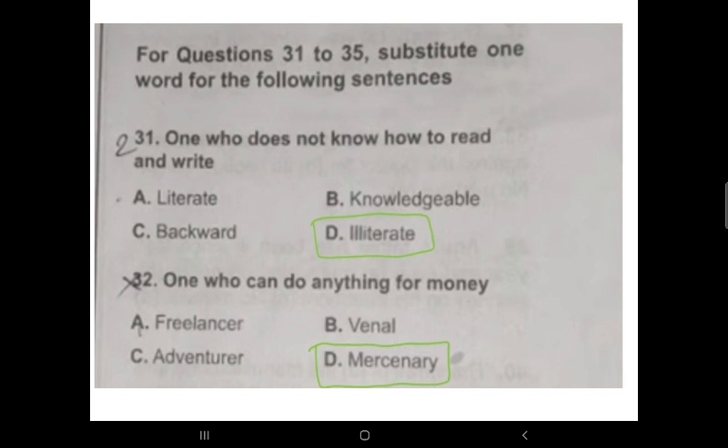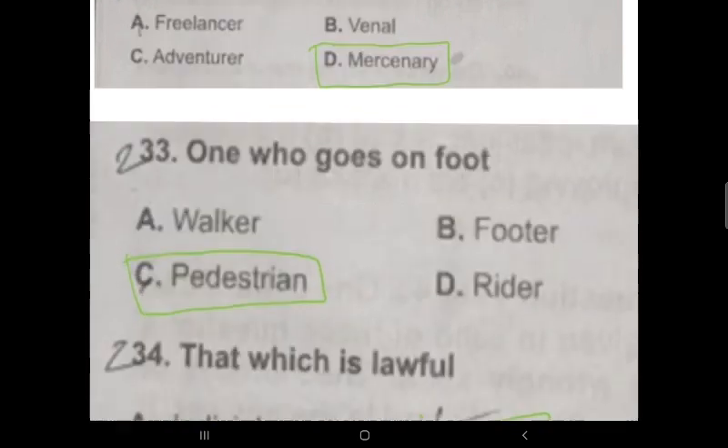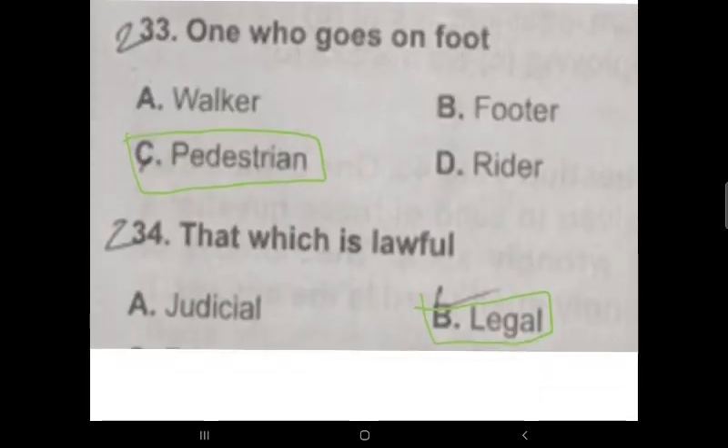Question 32: 'One who can't do anything for money' — those persons are called 'missionary.' Question 33: 'One who goes on foot' — those persons who do not use a vehicle and travel by foot are called 'pedestrians.' Option is the correct answer. Question 34: 'That which is lawful' is called 'legal,' and anything which is unlawful is called 'illegal' or 'illicit.' Thank you.